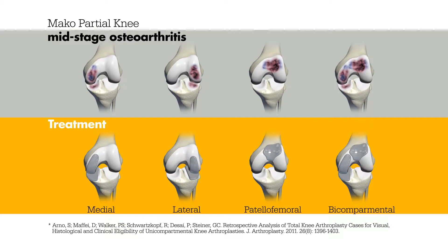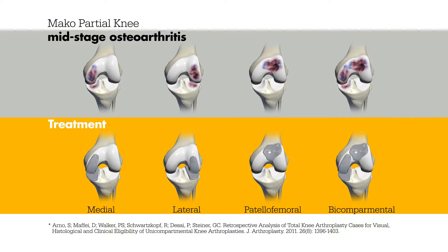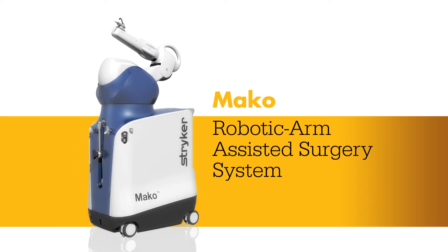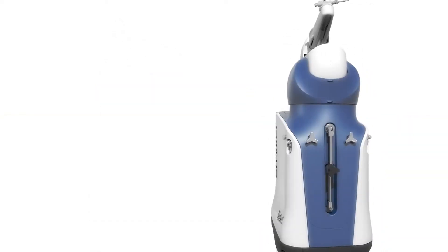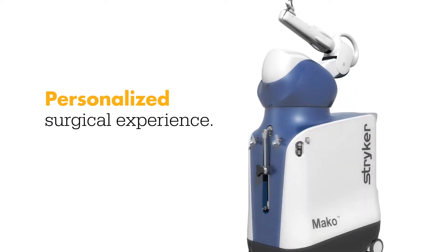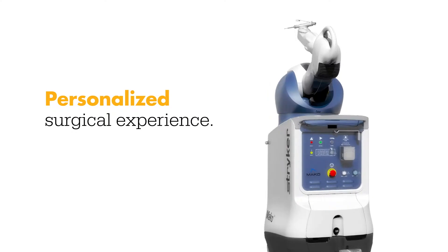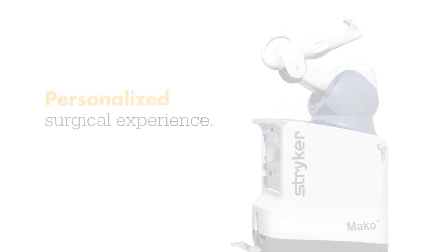Today, this surgical technique is being combined with a new technology, and it's changing the way knee pain sufferers receive care. Meet MAKO, a robotic arm-assisted technology used by surgeons to perform partial knee replacements. This unique technology helps surgeons provide patients with a personalized surgical experience, where each surgical plan is based on the patient's specific diagnosis and anatomy.